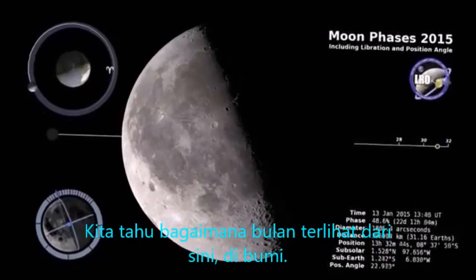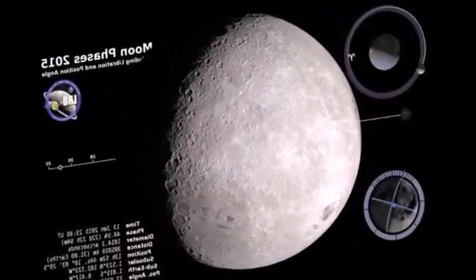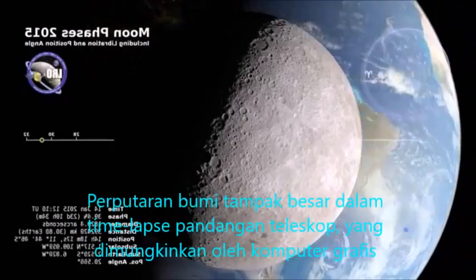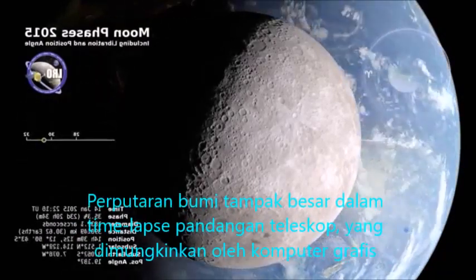We know how the Moon looks from here on Earth, but what does it look like from the other side? Well, for one thing, we can also see the Earth. The spinning Earth looms large in this time-lapse telescopic view, made possible by computer graphics.